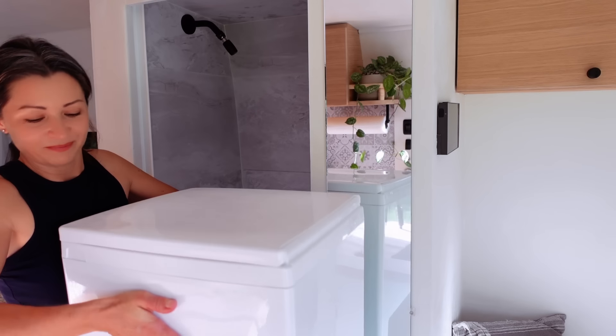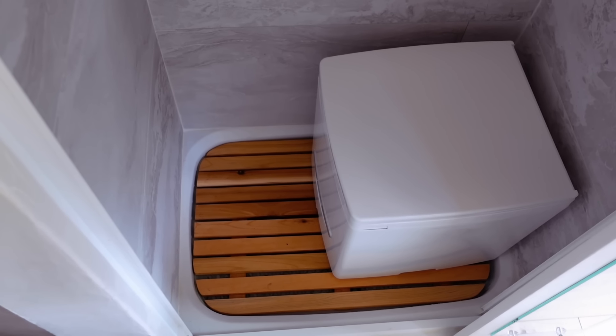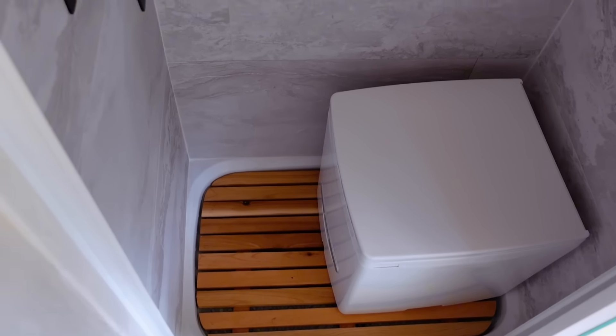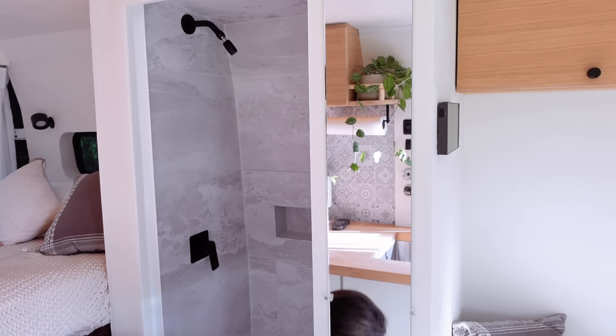I also have a toilet. I haven't used it yet so it stays in here, and when I shower I can remove it and take it out. Now I'm going to show you the kitchen.